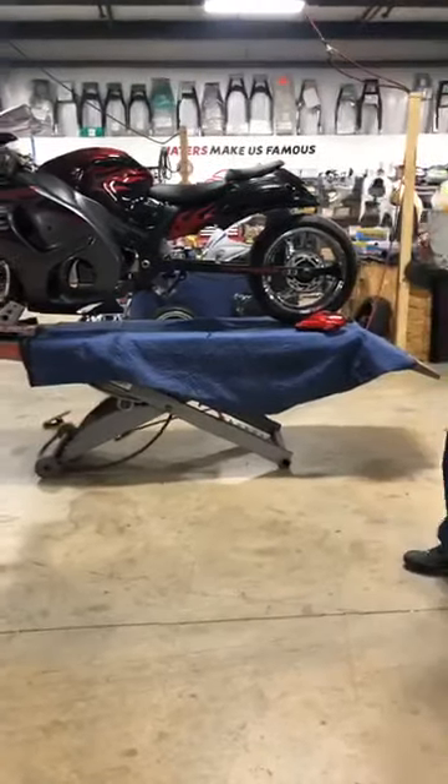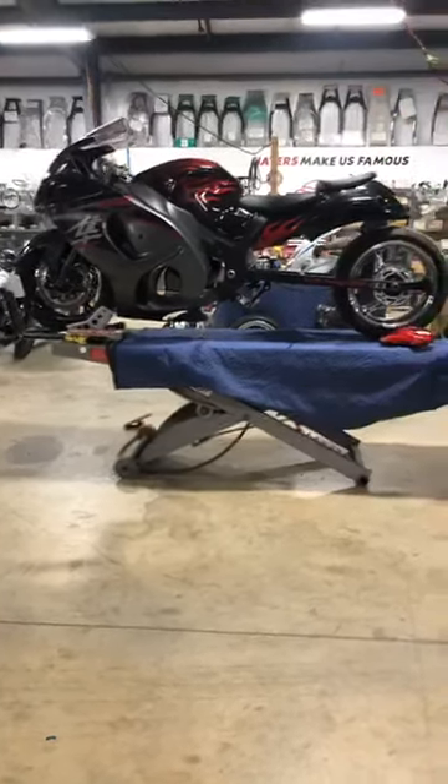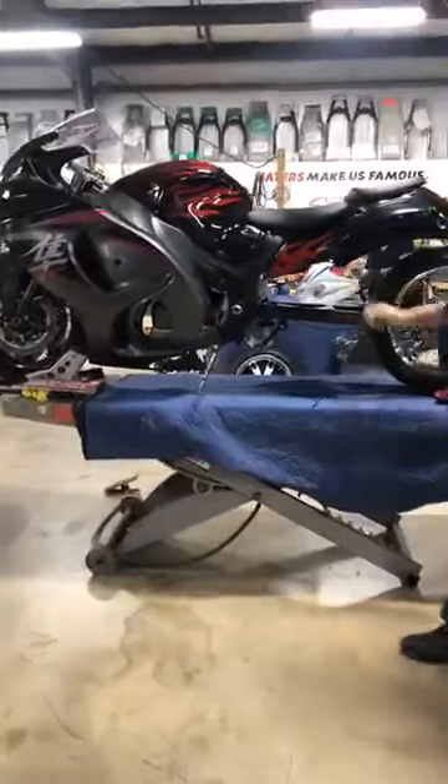Everybody says, man, y'all got any cheap bikes? This is it. Step up to the plate. $2,500 bucks. 615-431-2294. Laying right there, ready to go.